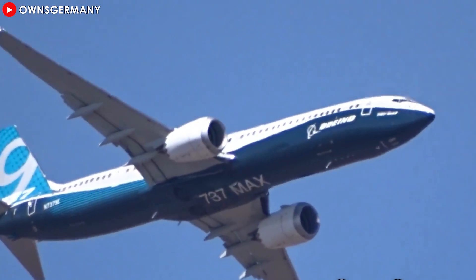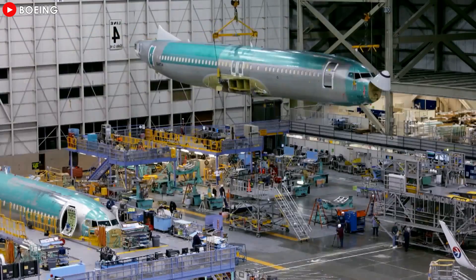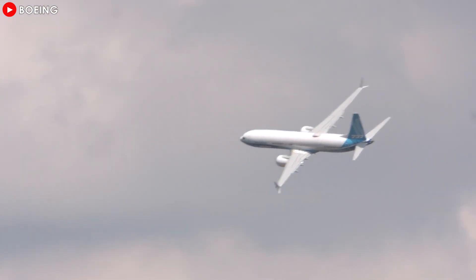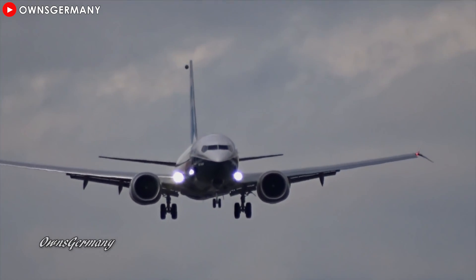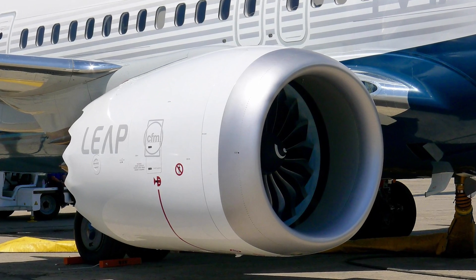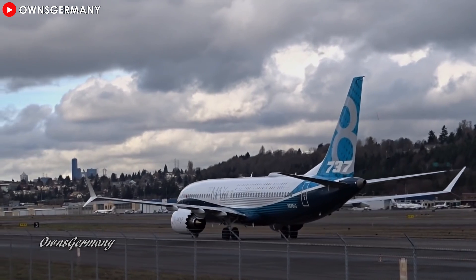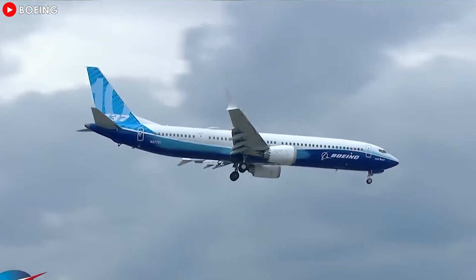When transitioning to the 737 MAX series, the larger CFM LEAP-1B engines necessitated Boeing to elevate engine placement even further. To ensure safe ground clearance, they adjusted the fuselage design and wing aerodynamics. However, this modification altered the aircraft's control characteristics, causing the nose to tilt upward in certain situations. MCAS was implemented to prevent excessive nose-up pitching. The problem was not solely due to the change in engine size, but stemmed from the mishandling of these adjustments, as Boeing made various modifications while retaining the overall aircraft shape to control manufacturing costs — a balance where even minor changes led to significant repercussions.